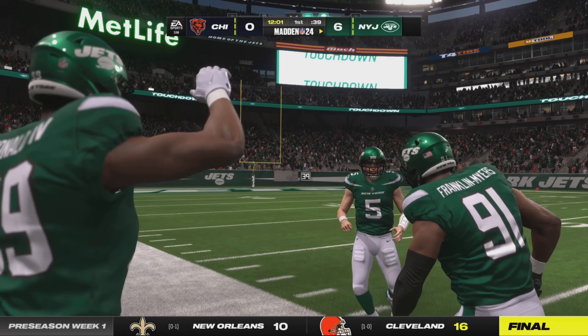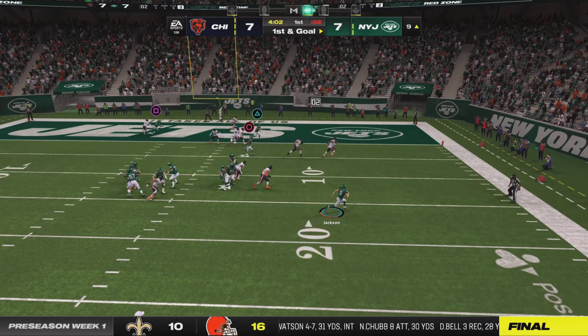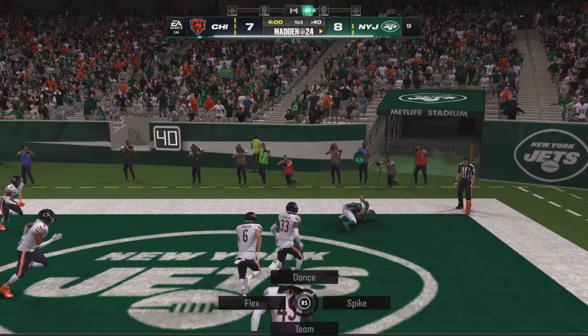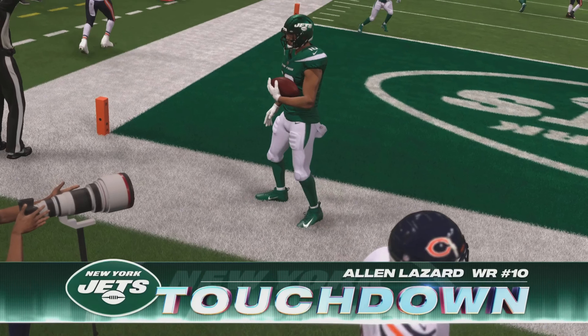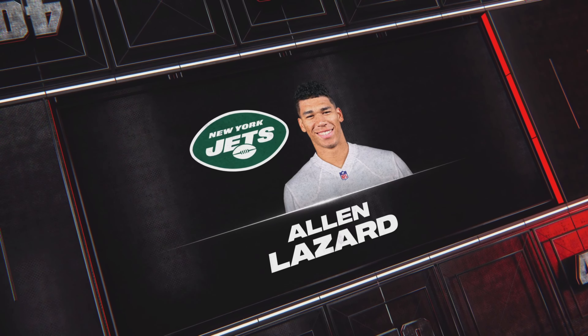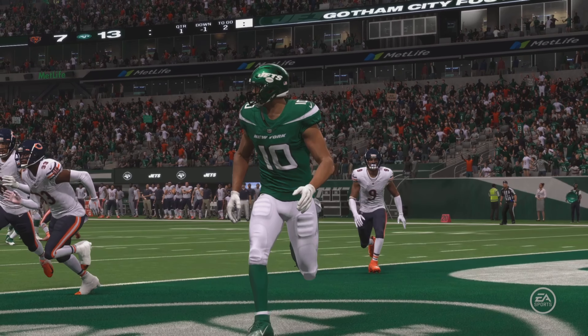We saw so much of this last year at the college. Again, Jackson flushed out right. Got a man, it's caught. Touchdown, Jets. Showed some of his improv skills there, getting flushed out of the pocket, but still able to make the throw for the score.